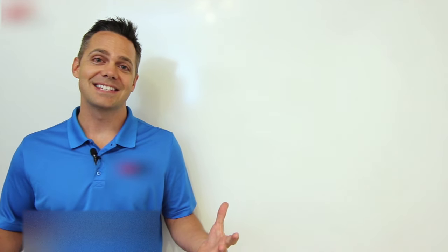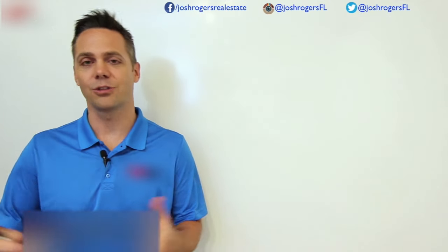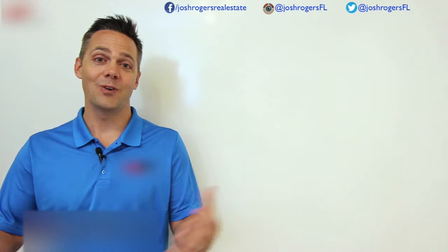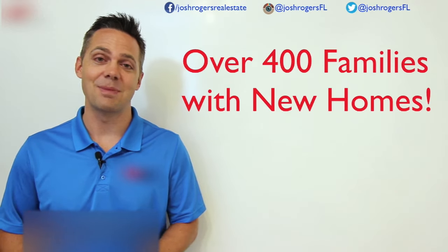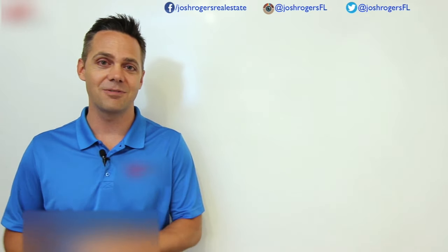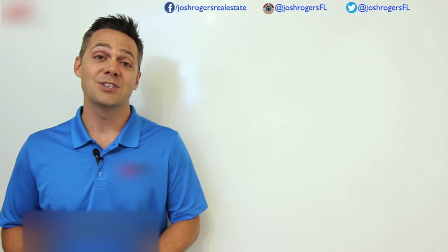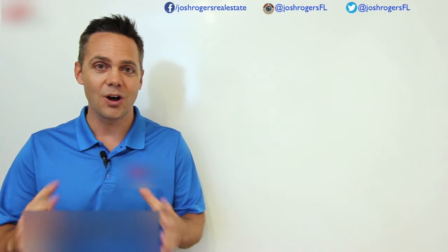We're having a blast. Thank you so much for sticking with me and watching these videos. I love connecting with families and helping you through the new construction process. We've helped over 400 families — it's amazing. Keep in mind our services, our value is totally free to you. It's no cost, it doesn't affect the price. Builders pay for it out of a separate marketing budget, so it's an added value, an added layer of support that is no cost to you.